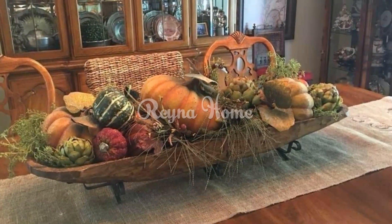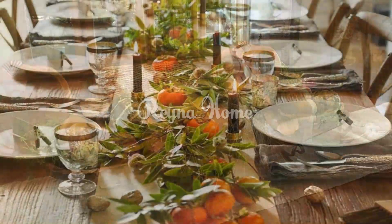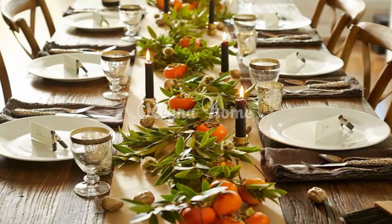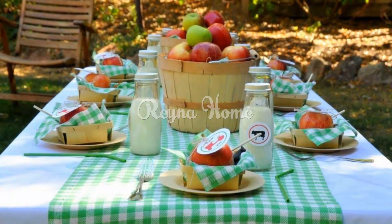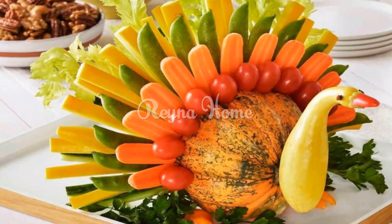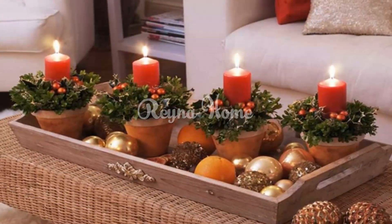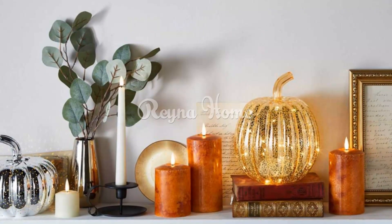Use fresh green foliage. Fresh green foliage is a must-have for any Thanksgiving decor — a symbol of the harvest season that brings a touch of nature indoors. You can use leaves from your own yard or buy them from a florist. Popular choices include holly, pine boughs, and cedar branches. Select branches that are fresh and free of pests or diseases, and avoid those that are too dry or brittle. Arrange your foliage in a vase or bowl, or use it to create a centerpiece or other decorative display.